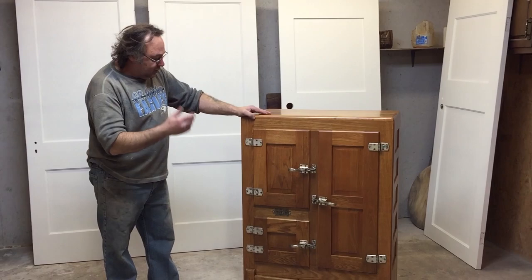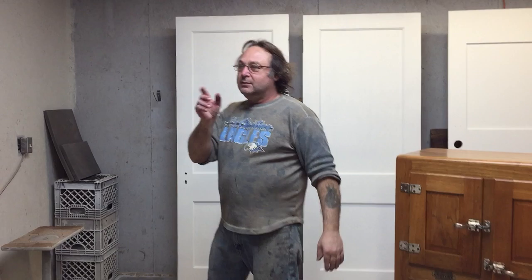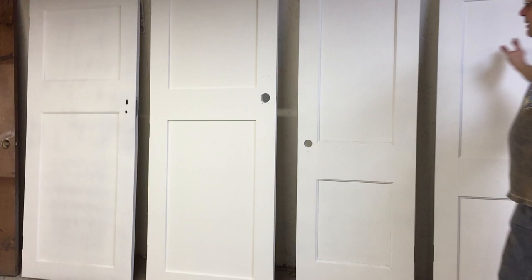Yes, it's gorgeous. She wanted it nice and light like this, so we got a beautiful old oak icebox. And behind me over here, we've got eight doors that we've been working on here for a house in Grand Rapids.